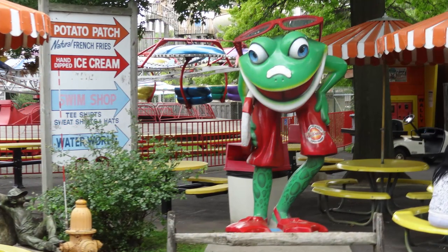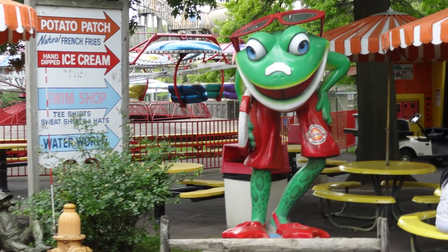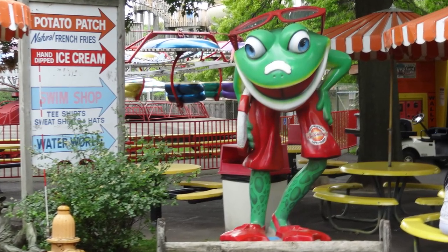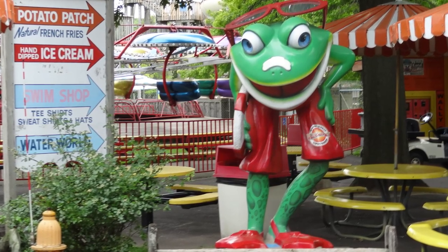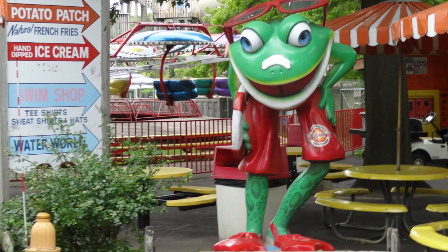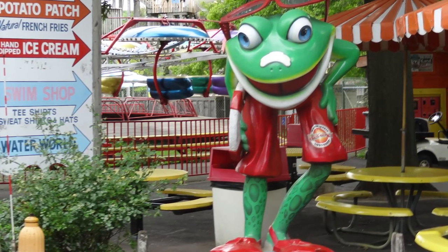Waldemere really values their water park, Waterworld, and it really is a fantastic small water park. They have put lots of money into it in the last few years and it draws in a lot of people. I won't be focusing too much on Waterworld, though it is a great water park if you are somebody who is interested in doing that as well.